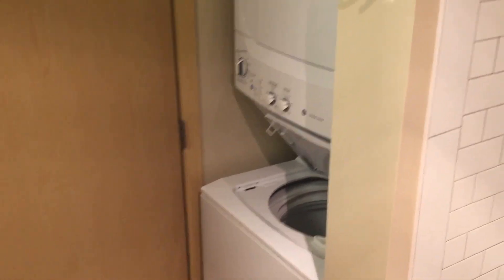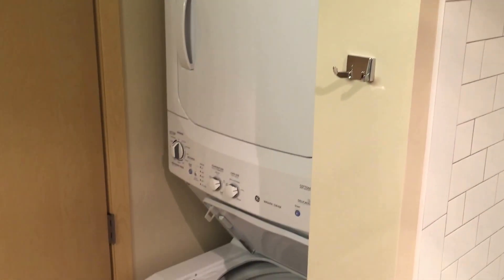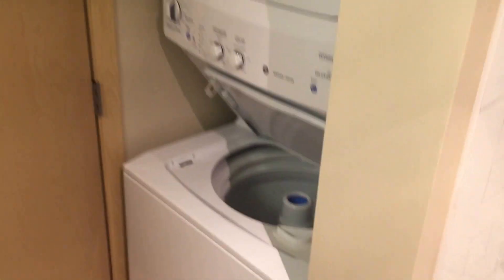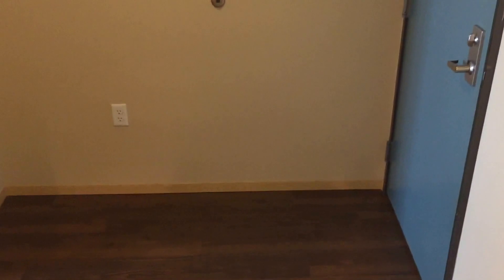Full-size washer and dryer, stackable in your home. And again, great large entryway.